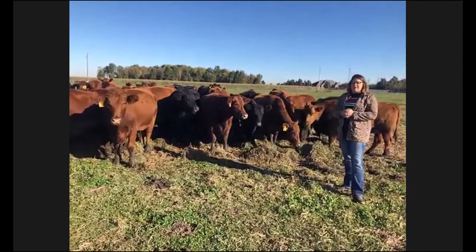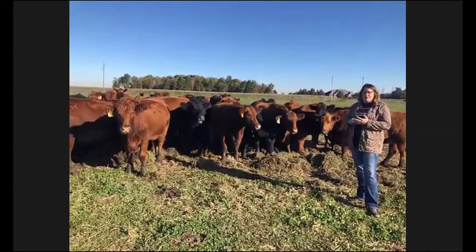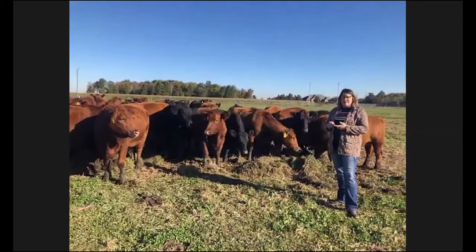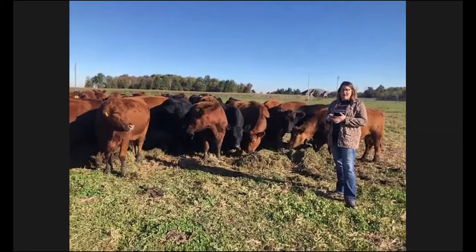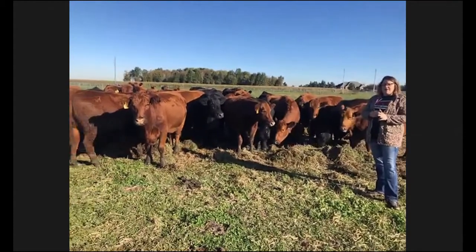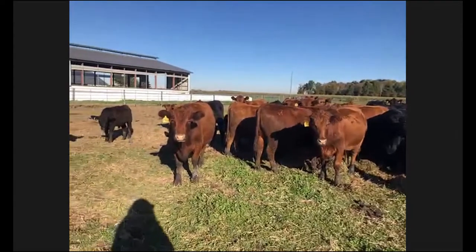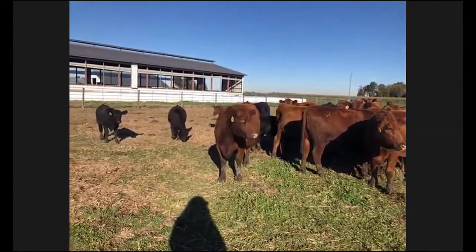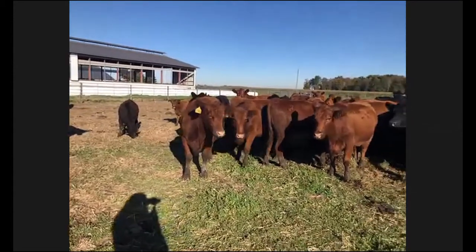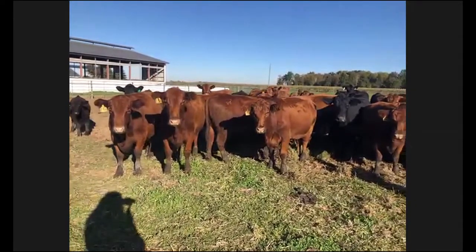We are a diversified operation where we grow row crops: number two yellow corn, non-GMO soybeans, wheat, and we also grow hay. With the wheat and hay, we have a hay and straw business. Then we raise cattle and we also raise processing tomatoes. The family has been a grower for a local business in processing tomatoes for over 45 years. That's something that really is a huge impact to our operation, and every piece of the puzzle plays into one another.